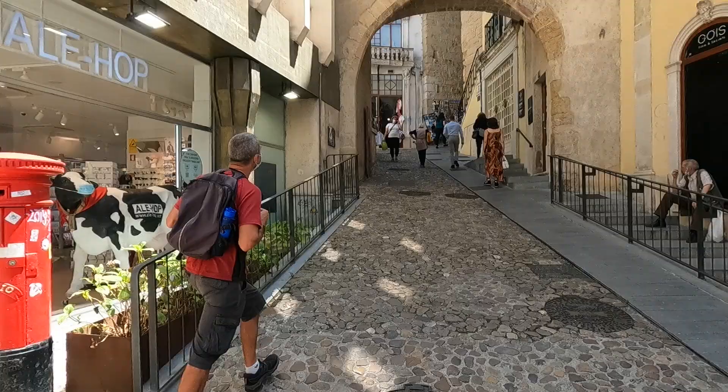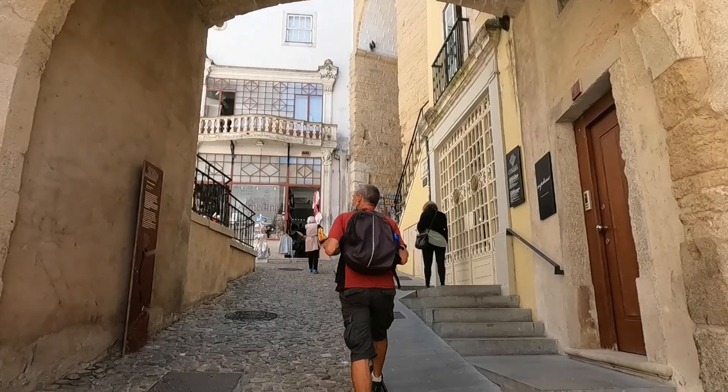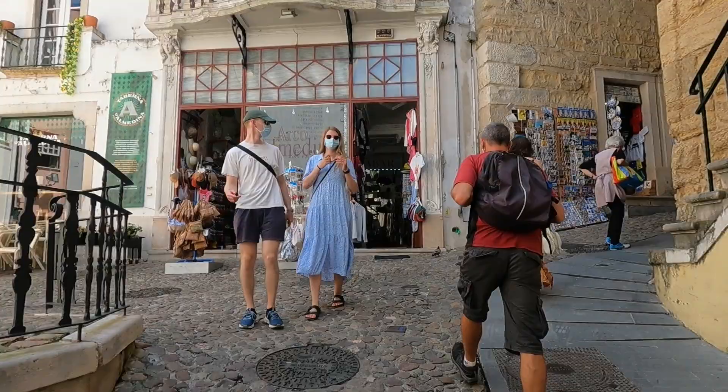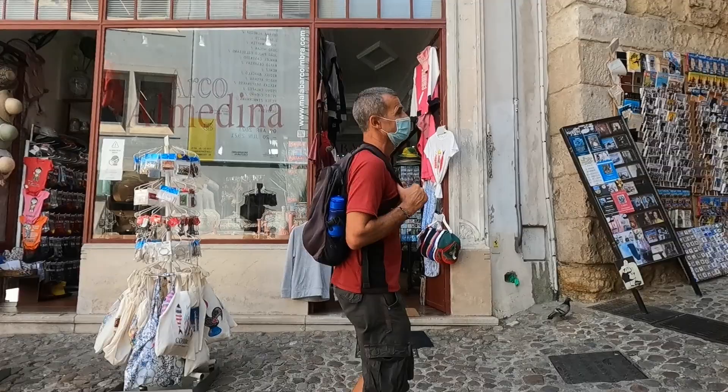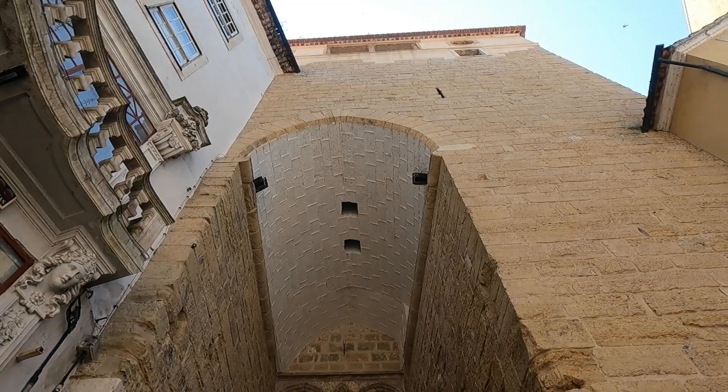It's so cool! This is the El Medina Arch — this was the fortified gateway into the old town. Wow, so impressive.